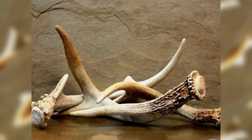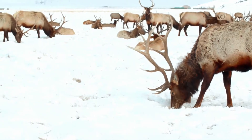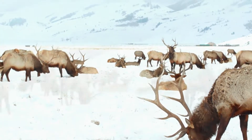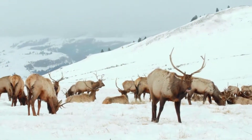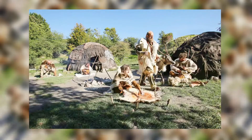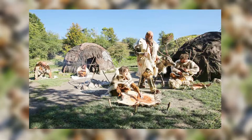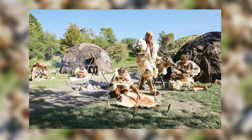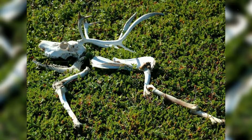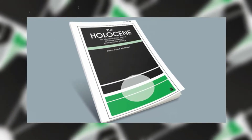The ice patches yielded reindeer antlers and bones, and because it's still a reindeer feeding area, scientists believe this was an important hunting ground for thousands of years. The reindeer moved to the ice patch in the summer to avoid flying insects, putting them in a prime position to be shot. There are few arrows from the Viking Age, as people in that time period may not have spent much time hunting in favor of trading, and may have harvested reindeer carcasses for antlers and bones, according to the research paper published in the scientific journal The Holocene.